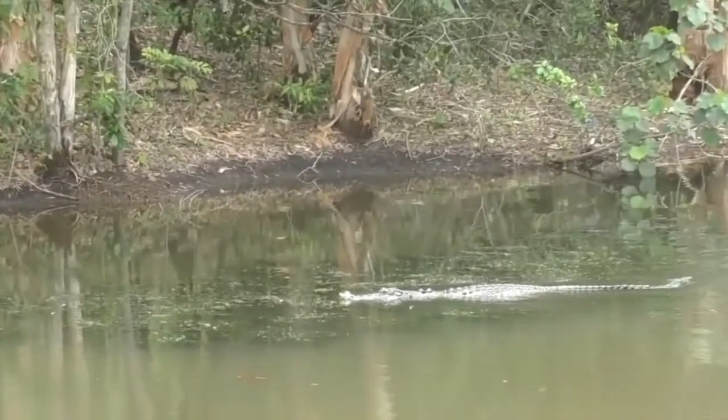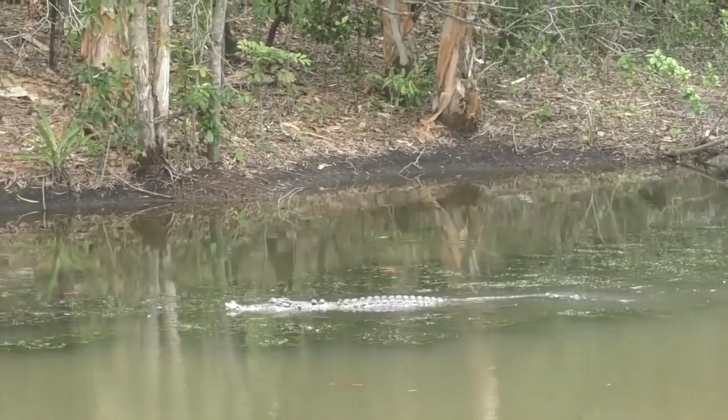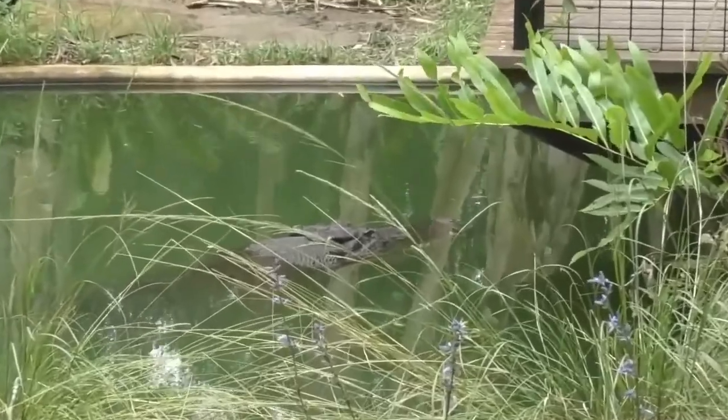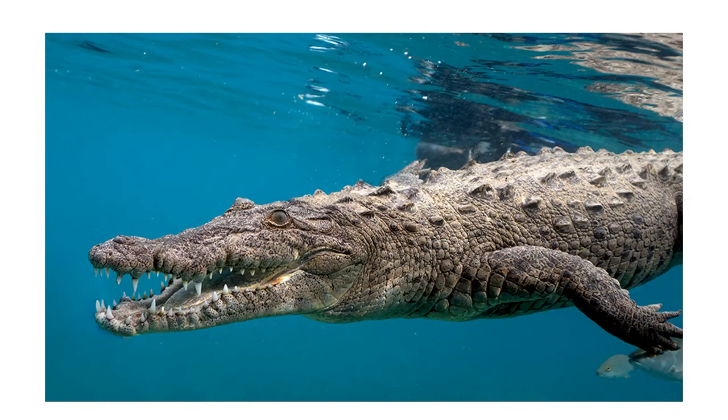Most reptiles do not have a hard palate on the top of their mouth, but crocodiles have independently evolved a hard palate. The crocodile's windpipe and internal nostrils are in the back of its throat, where there is a set of fleshy flaps sealing from the mouth.